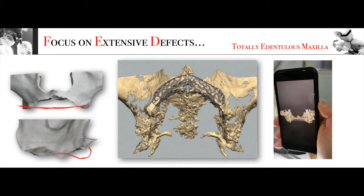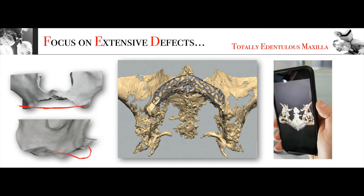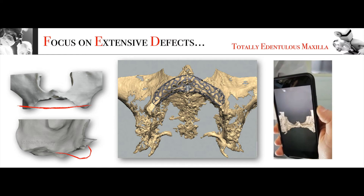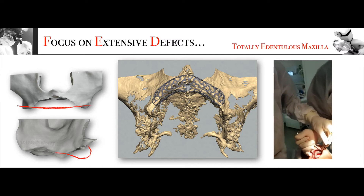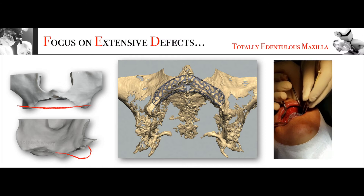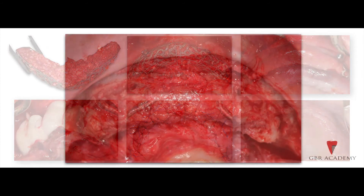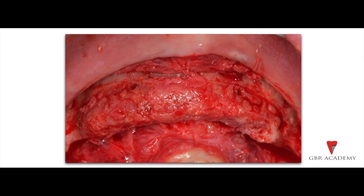Now let's focus on extensive defects — specifically vertical ridge augmentation in a totally edentulous maxilla. Look at the teeth in the anterior maxilla. We chose a customized mesh to restore adequate bone volume for implant placement. You can observe the virtual planning on a smartphone before the surgery. After filling the mesh with 50% autogenous bone and 50% xenograft, the device was fixed with four screws and covered with a collagen membrane and PRF membranes. After buccal flap mobilization, great care was given to primary closure of the area. On the right, you can see the soft tissue healing of the maxilla and the complete restoration of the anterior maxilla after nine months of healing.